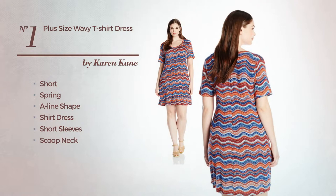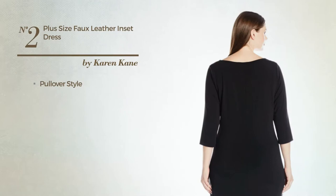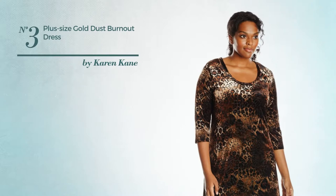Available in this color. Number two: a pullover influence in this autumn sheath dress featuring three-quarter sleeves with a scoop neck, produced with faux leather, available only in this color. Number three: a flattering A-line dress featuring three-quarter sleeves with a scoop neck.